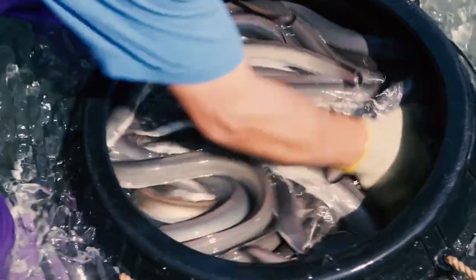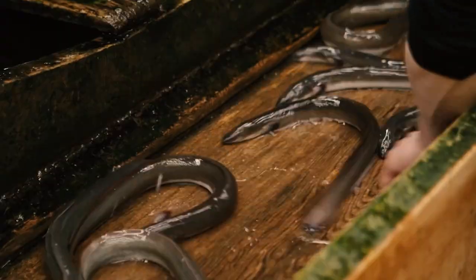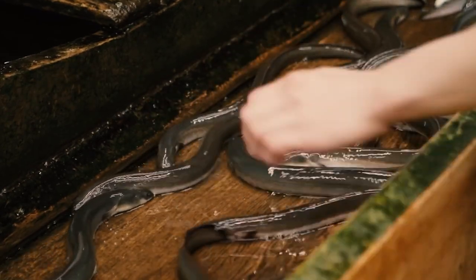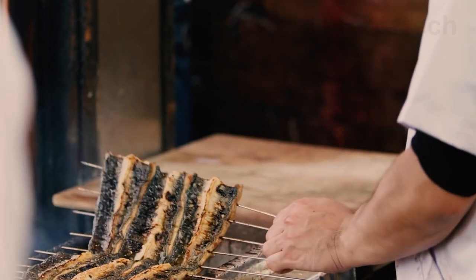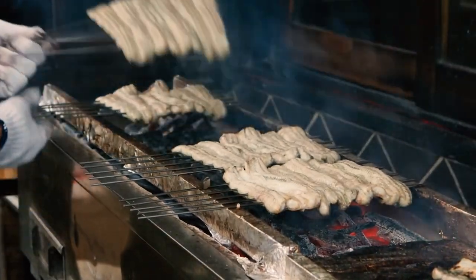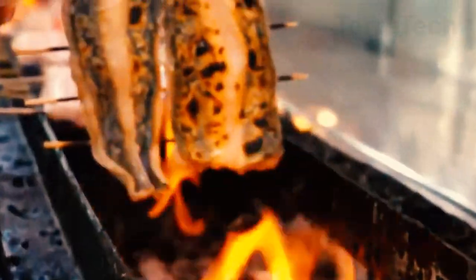Notably, eels also contain a special nutrient called eel essence. This substance exhibits excellent antioxidant properties, capable of scavenging free radicals in the body and delaying the aging process. Furthermore, eel essence possesses multiple biological activities such as anti-inflammatory and antibacterial effects, holding potential value in preventing and treating certain chronic diseases.